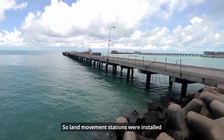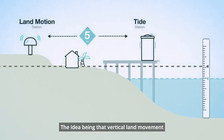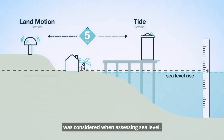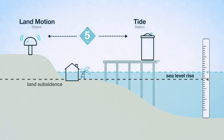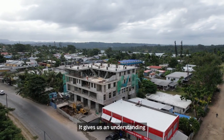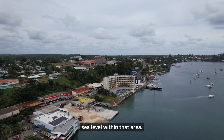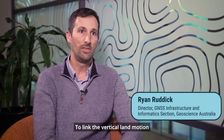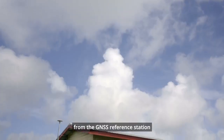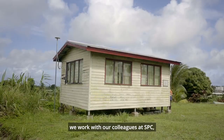The land movement stations were installed within five kilometres of these tide stations, the idea being that vertical land movement was considered when assessing sea level. Vertical land movement is important — it gives us an understanding of the absolute impact of sea level within that area. To link the vertical land motion from the GNSS reference station to the sea level gauge, we work with our colleagues at SPC.